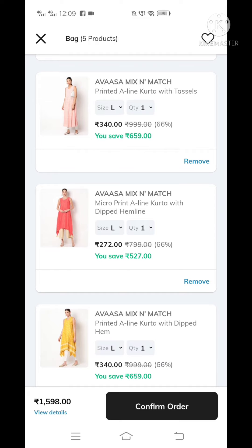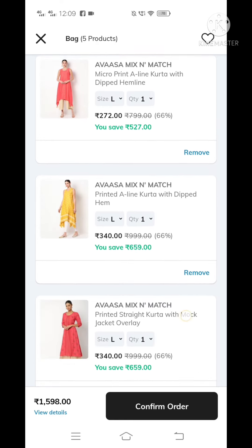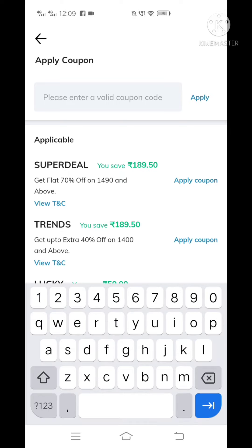The total bag amount is 1598. It is only 1500. If you have one for 4695, it is just 1600. You can apply a coupon — the Summer 2021 coupon. If you type Summer 2021, you will get 500 rupees less. Apply the filter for Summer 2021.